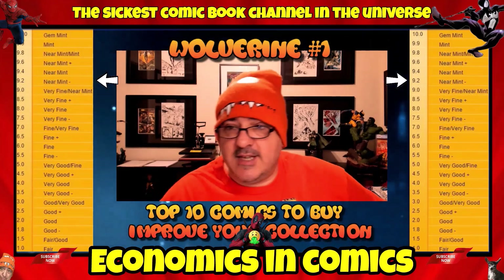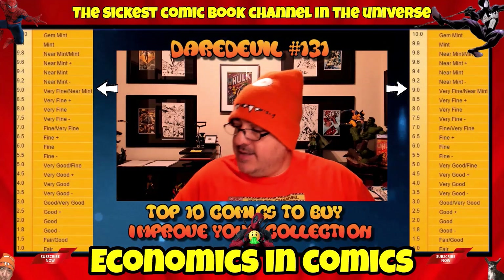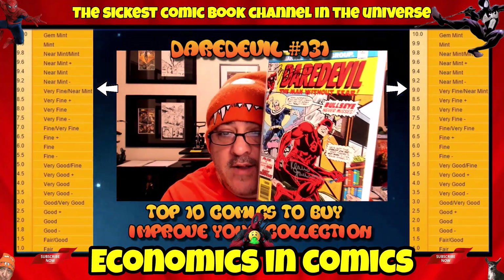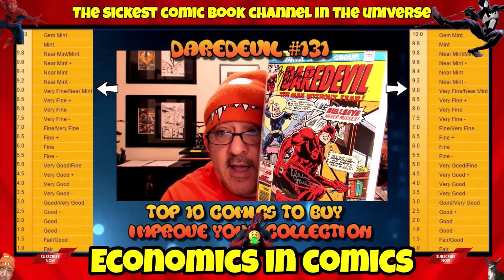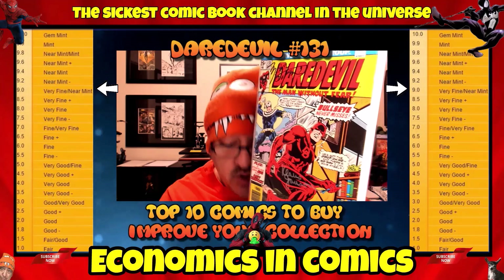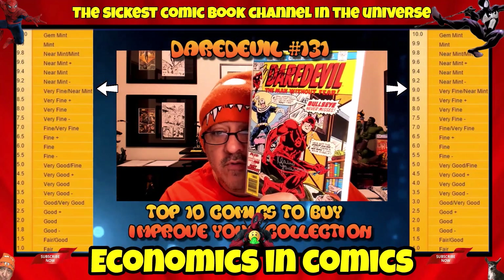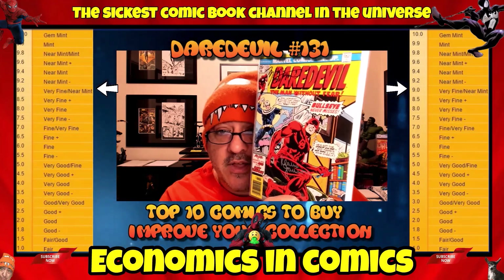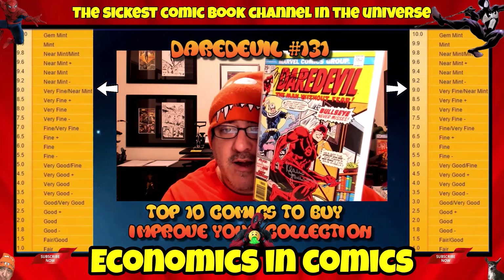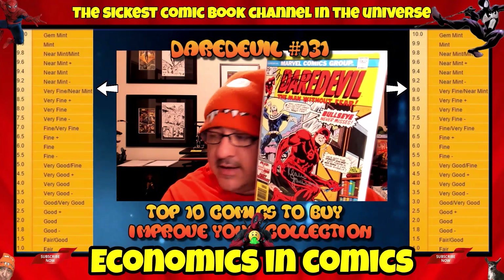This is number 2, a bigger key: Daredevil number 131, first appearance and origin of Bullseye. Classic book — this book has gone up. From my research, in a 9.0 very fine to near mint condition, I saw completed sales of $150. Mine is signed by Klaus Janson and Marv Wolfman, and needs a couple more signatures. I think a lot of you have it — look for it in your stores, you might get a better deal locally. Look for a higher grade copy. First appearance and origin of Bullseye, a very fan-favorite character.